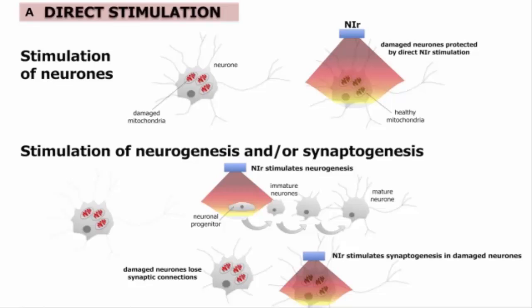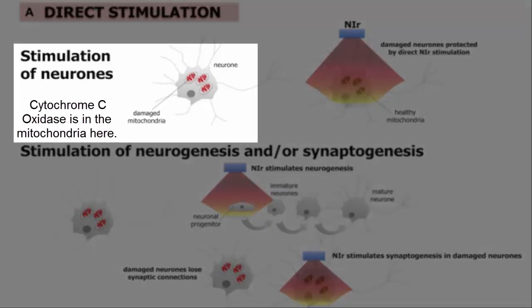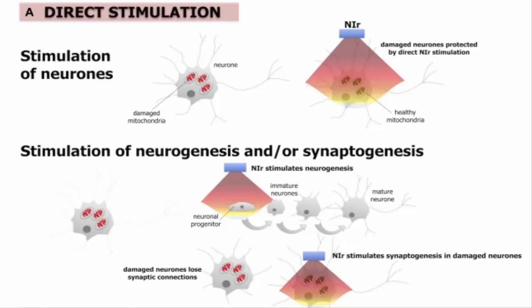Near infrared is proposed to work in two different ways. The first way is direct stimulation. The authors report that the main direct target of near infrared appears to be cytochrome C oxidase, a key enzyme of the mitochondrial respiratory chain. This is where the energy of the cell comes from, and if energy is compromised, there will be multiple issues as one could imagine.